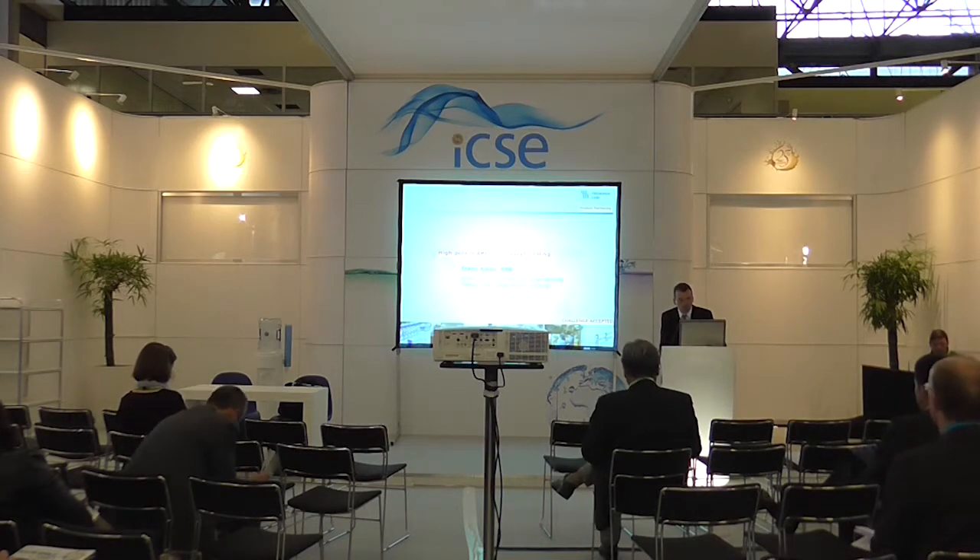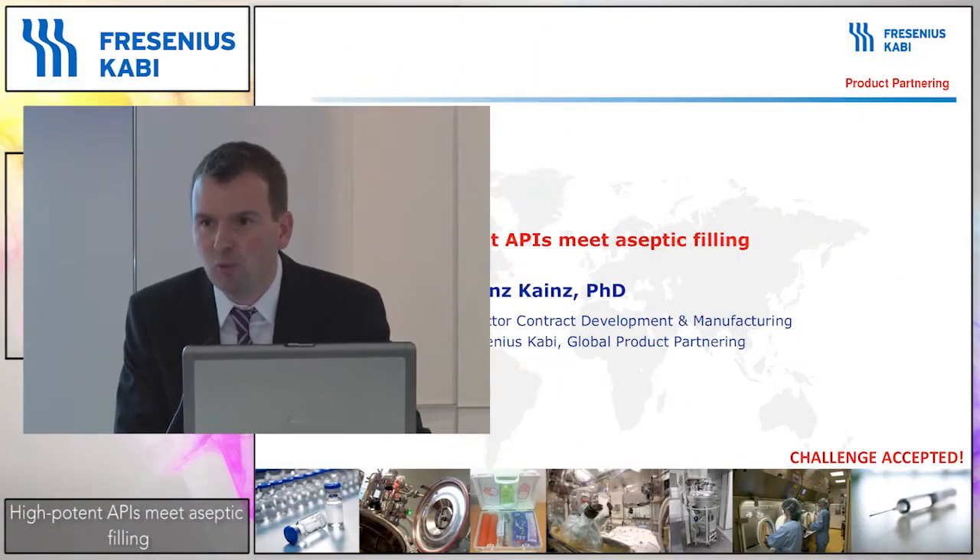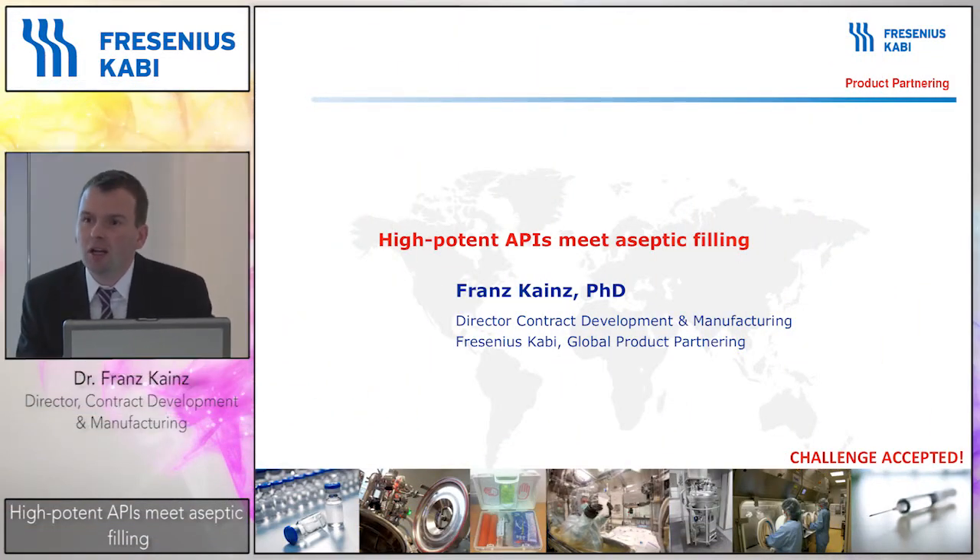Hello everybody. Thank you very much for joining our session. Today I would like to talk about which steps we took to implement processes and also implement equipment in order to manufacture high potent APIs.